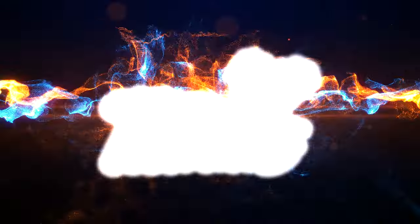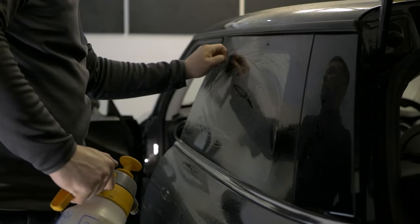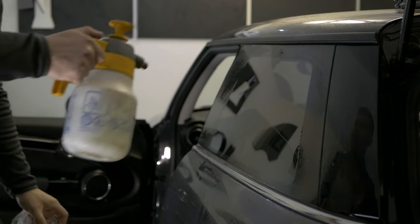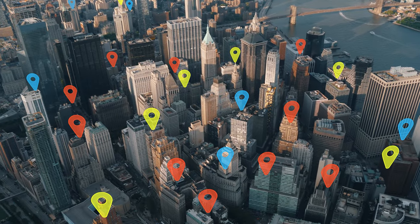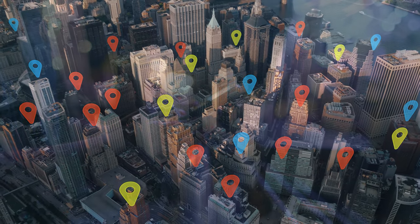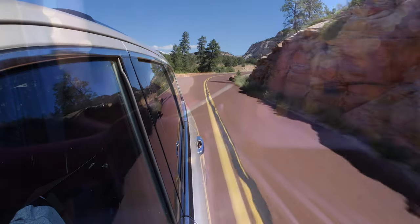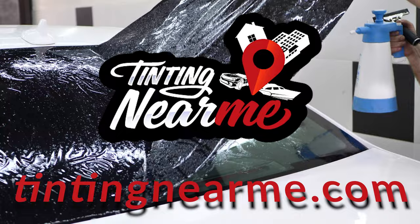Tinting Near Me — your go-to online resource for all your window tinting needs. Are you looking for professional window tinting services in your area? Look no further. Tinting Near Me has over 16,000 reliable tinting shops, so you're sure to find one close to you. Our website, tintingnearme.com, is designed to make your search for the perfect tinting service as easy as possible. Whether you're looking to tint your car, home, or office windows, our comprehensive directory has got you covered.